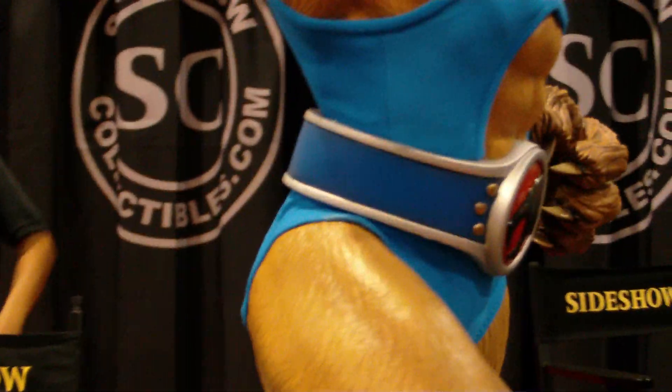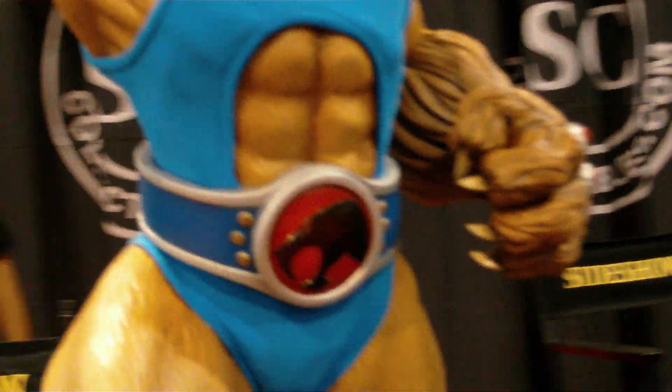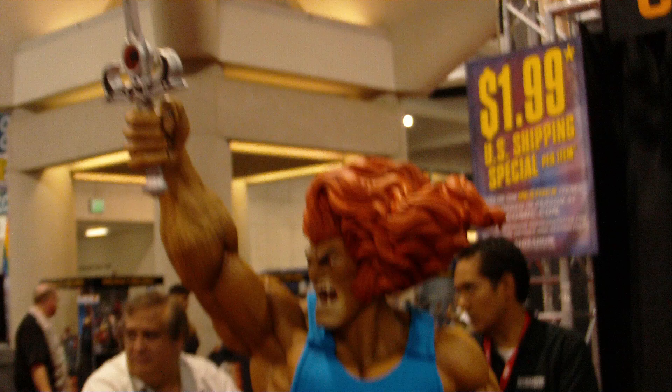This is a prototype, just in case you're wondering. Yes, this is a proto. Holy crapola — it is bad ass.